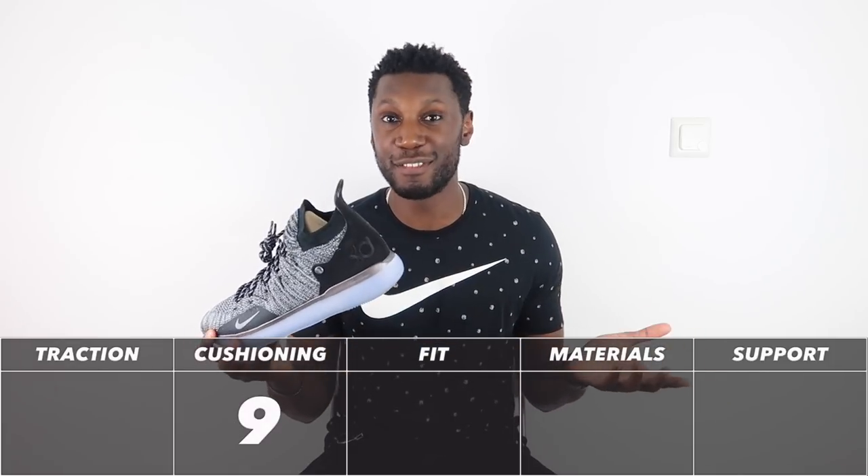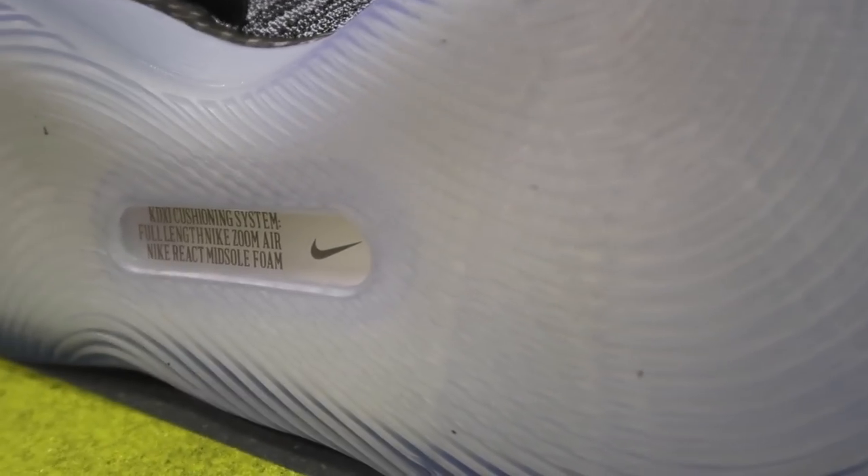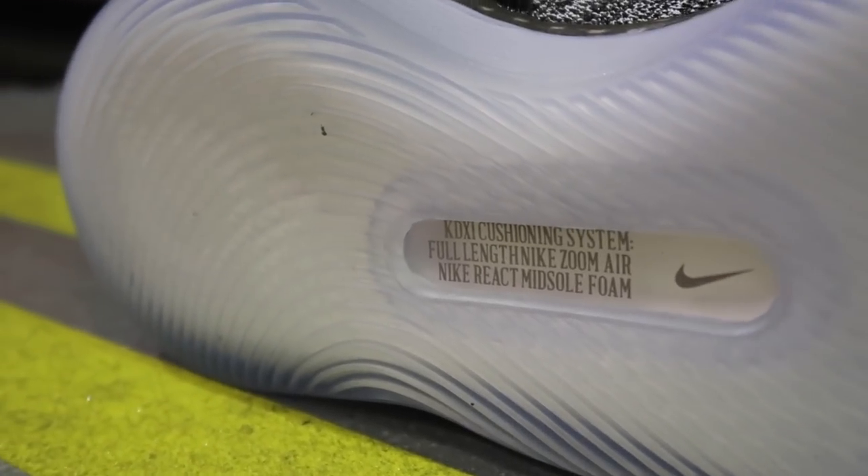Moving on to my next favorite part of the shoe — the traction. The KD 11 sees a wavy circular pattern which works for all directions and does the absolute trick. We spoke about the same thing in the KD 10s as well. The traction is fantastic and it holds up really well on mildly dusty courts and of course your clean courts.